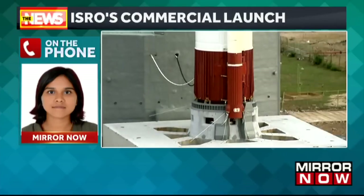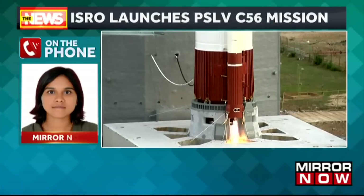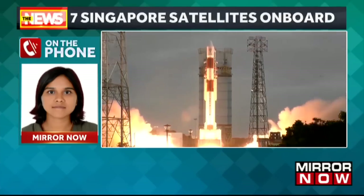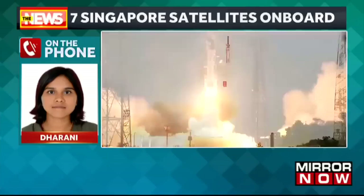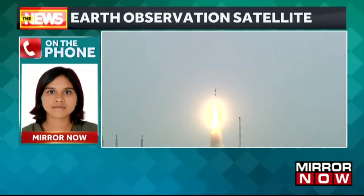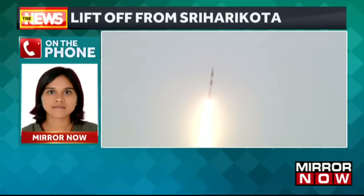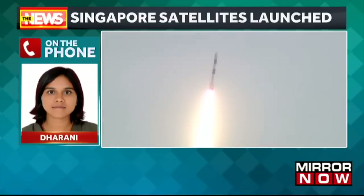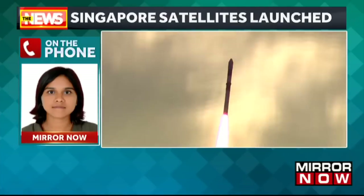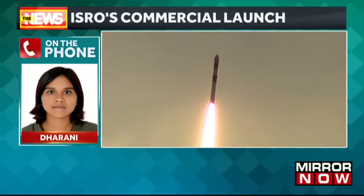The main satellite is the DSSAR satellite from Singapore, which weighs 360 kilograms and was launched into a near-equatorial orbit at an altitude of 535 kilometers. This satellite will enable high-resolution capability to the Singapore government while assessing damage caused by natural disasters, monitoring land use, tracking deforestation, and supporting security and different operations.